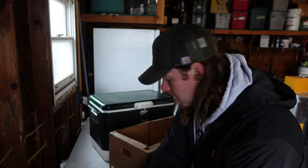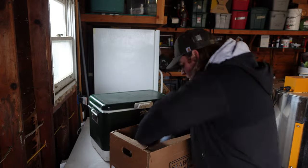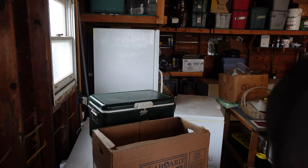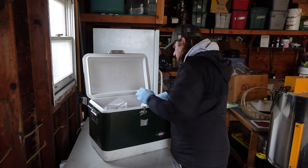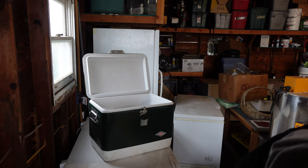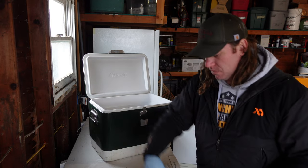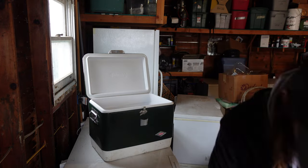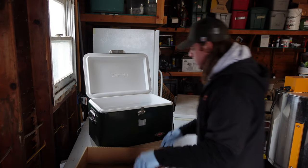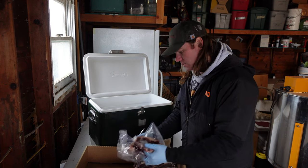On to the other quarter. About 20 pounds of burger. Short rib. And then several packages of sirloin.